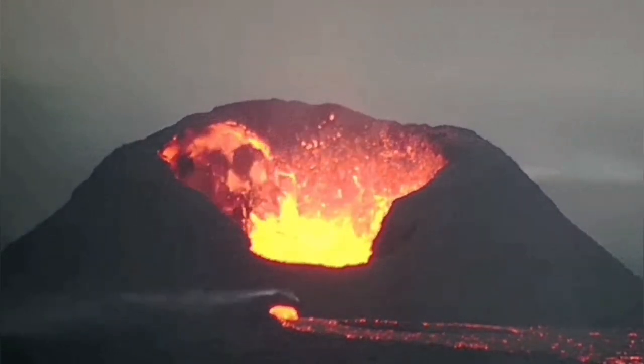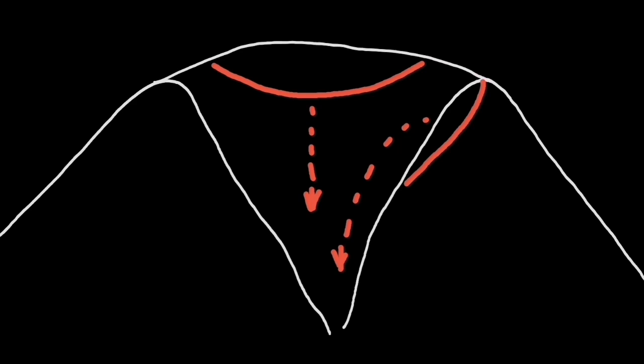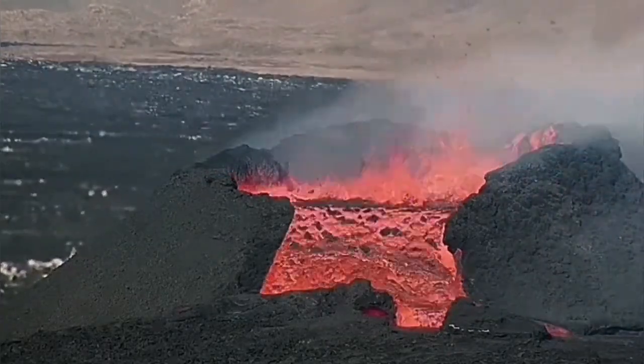The rim formation is related to the rising of the level of the bottom of the crater, and that means the lava has to rise more and create a higher rim. Then we have overflow due to this.